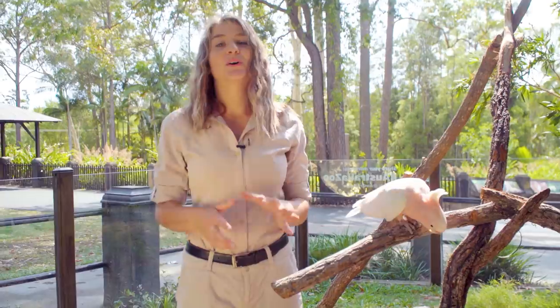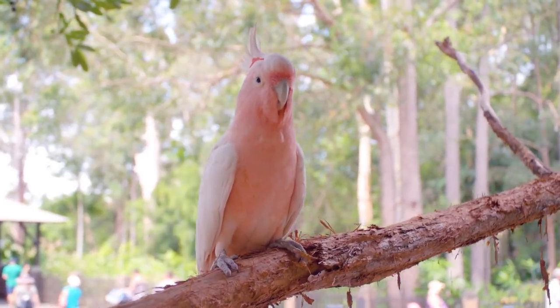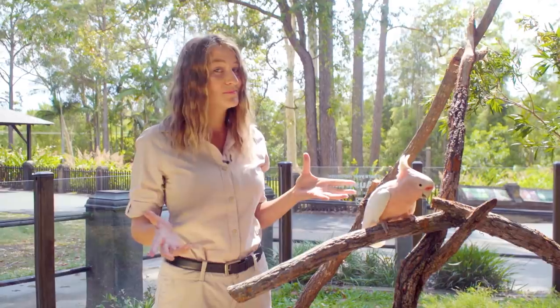Now, Major Mitchell Cockatoos, like other species of cockatoo, are omnivorous, eating the seeds of grasses, shrubs and trees, as well as roots, bulbs and insect larvae. Freddo here loves almonds — they are probably his most favourite.